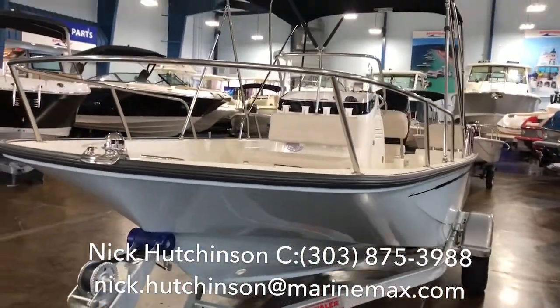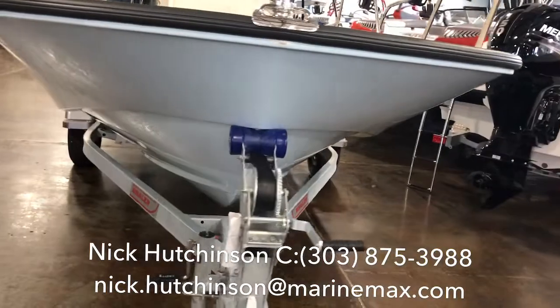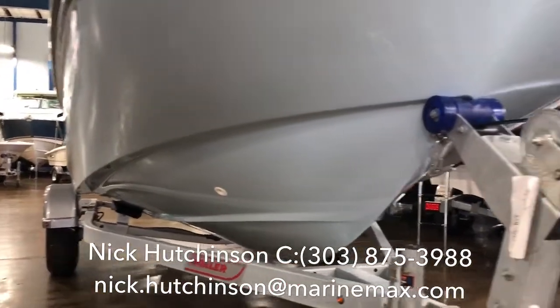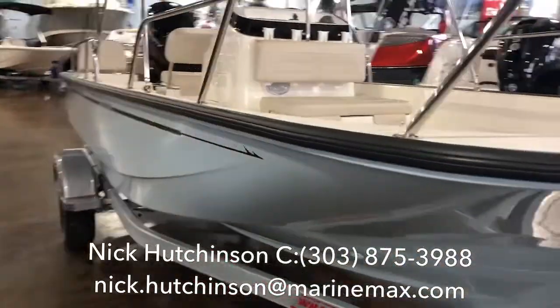This boat has been completely redesigned from the bottom for 2018. They reduced the flare a little bit on the side but it's still there to give you that classic Boston Whaler smirk and a really dry ride and stability, but they made it a little bit deeper V in the middle to take on waves while still maintaining only a 12-inch draft.